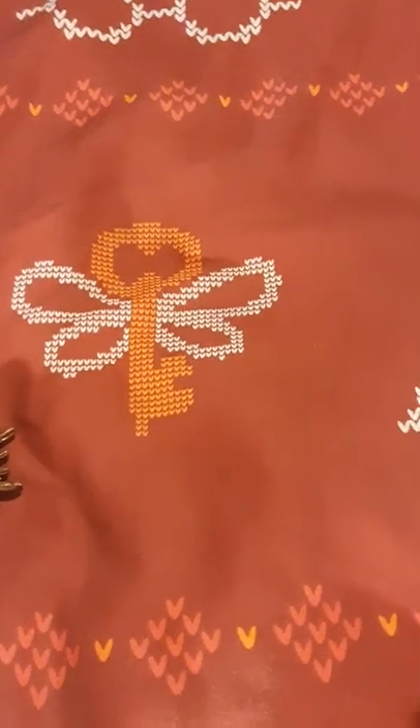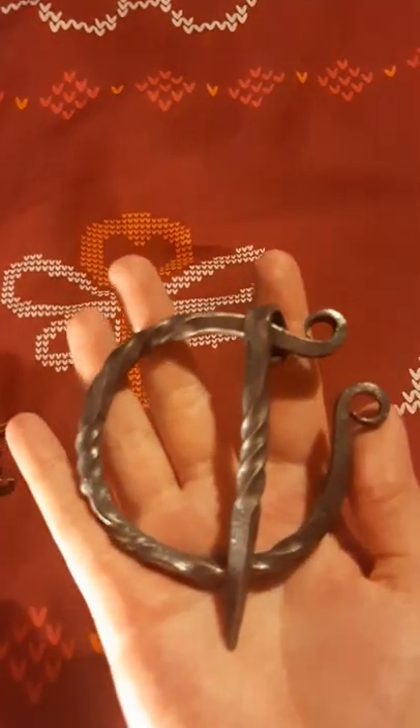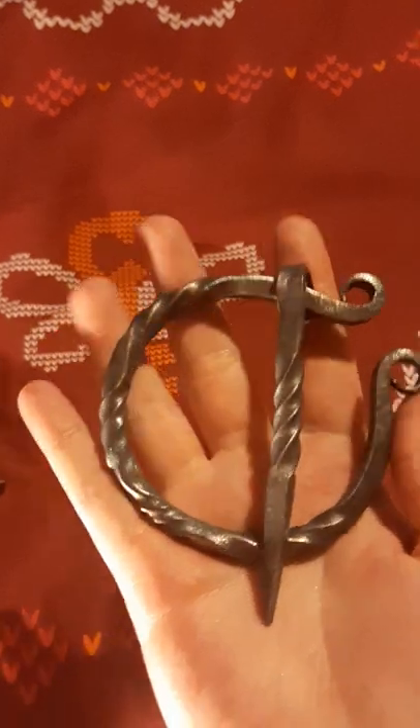We have a brooch here from Blacksmith Number One.